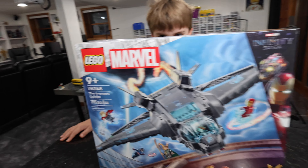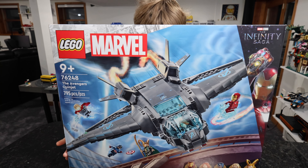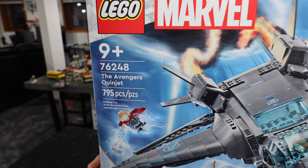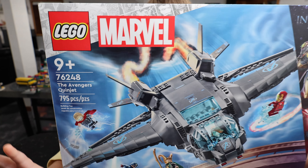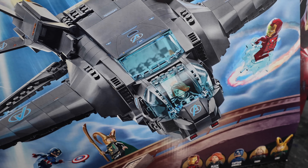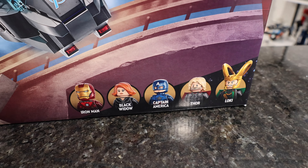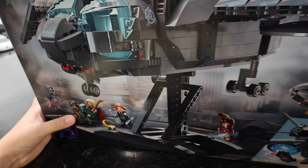Good morning from the Brickatech studio, a place where backlogs don't exist. Today we're getting into Lego Marvel set 76248, the Avengers Quinjet — a $100 set that I got for $60 from Amazon's Prime Big Deal Days, featuring not only the Quinjet but the star of the show: all these minifigs. I got another Loki minifigure.